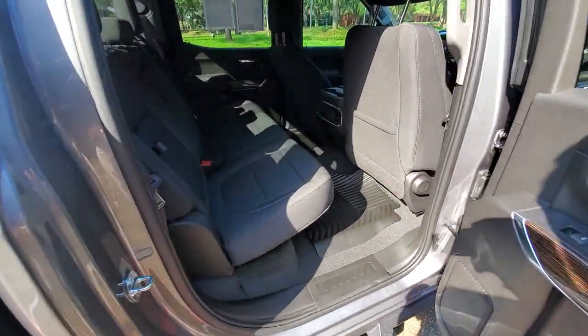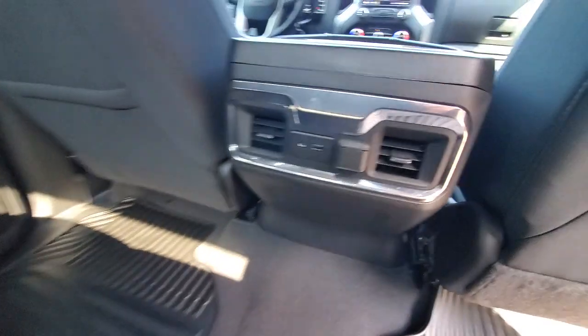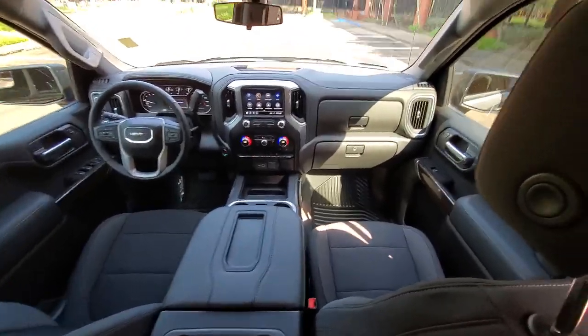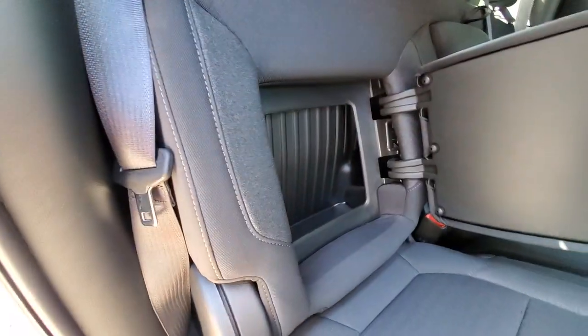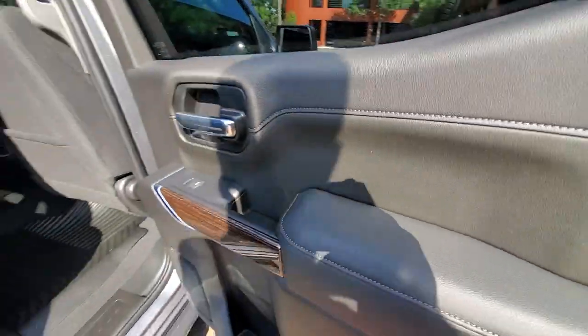Large, spacious interior and exterior. Backseat here — dual vents, center console, great storage underneath, hidey holes inside the armrest, cup holders. Check out the wood grain on the door — isn't that nice.